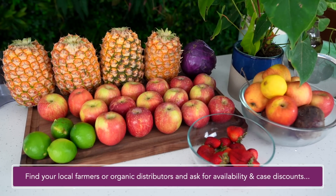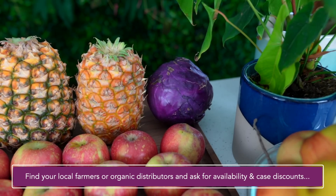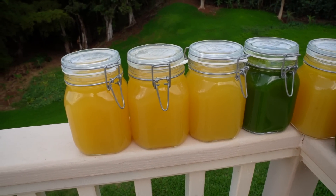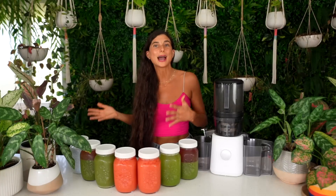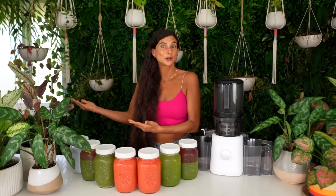My biggest tip is: if you haven't become a bulk buyer of produce yet, go to your local farmers market, find a local organic distributor in your area, and start asking what cases of organic produce they have on sale or available. Let's say you go to the grocery store and buy a case of apples — there will be approximately 60 to 100 apples in that box. You can save those apples and juice them throughout the next couple of weeks, or share them with a friend and encourage them to get healthier as well.